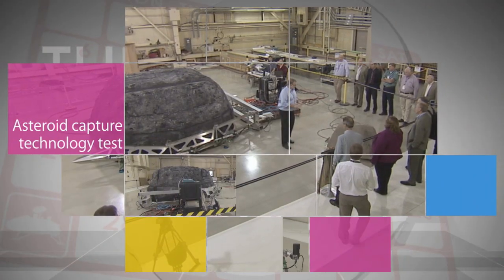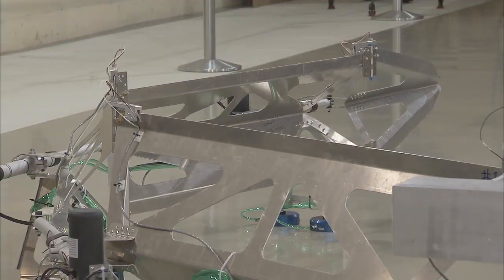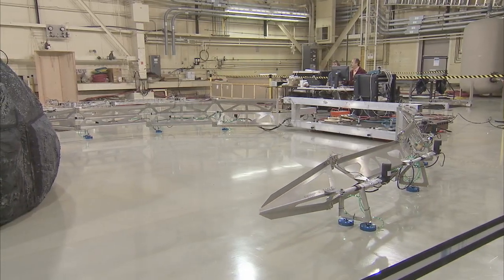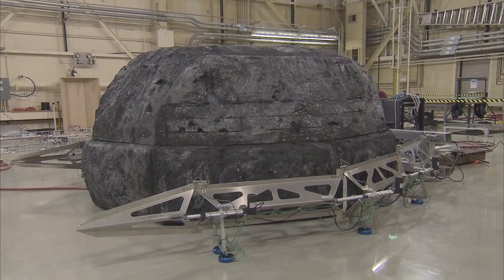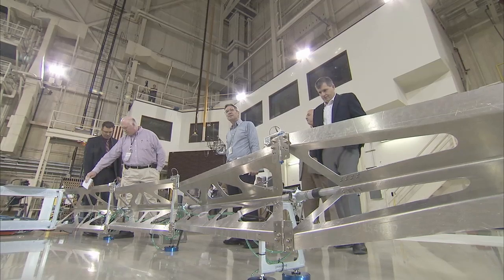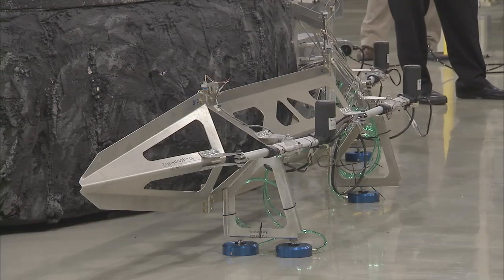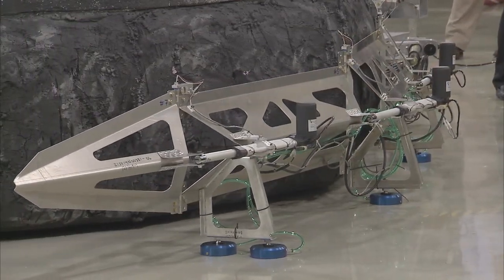Engineers at Langley Research Center recently tested a robotic contact and restraint system that could be used to capture a boulder off an asteroid — one of two options being considered by NASA for its asteroid redirect mission, which will move an asteroid mass to a stable orbit around the moon for study by astronauts in the 2020s. The demonstration used air-bearing devices, enabling the hardware to hover above the flat floor to simulate microgravity.